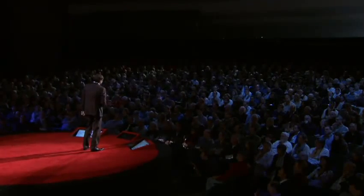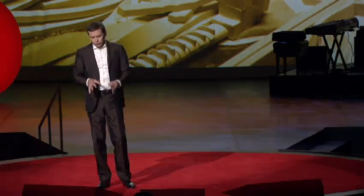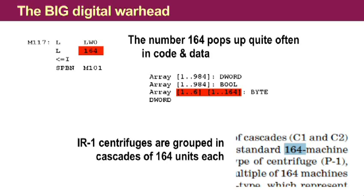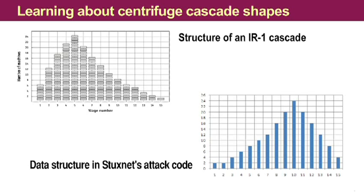What we also saw is that the goal of the attack was really to do it slowly and creepily, obviously in an effort to drive maintenance engineers crazy, so that they would not be able to figure this out quickly. The big digital warhead — we had a shot at this by looking very closely at data and data structures. For example, the number 164 really stands out in that code. I started to research scientific literature on how these centrifuges are actually built in the facility and found they are structured in what is called a cascade, and each cascade holds 164 centrifuges. These centrifuges in Iran are subdivided in 15 what is called stages. And guess what we found in the attack code? An almost identical structure. That was a real good match, and this gave us very high confidence about what we were looking at.